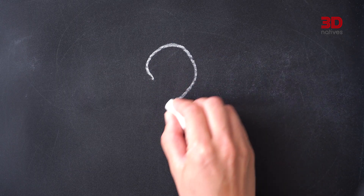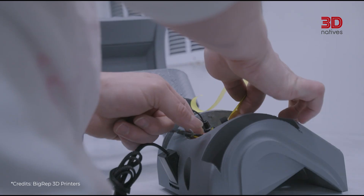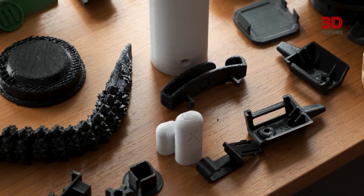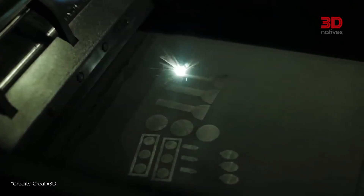What exactly can be 3D printed in a car? There are highly technical parts, often hidden from the driver or passengers. But today, additive manufacturing is also used to create much more familiar components — parts we see, touch and use every day.